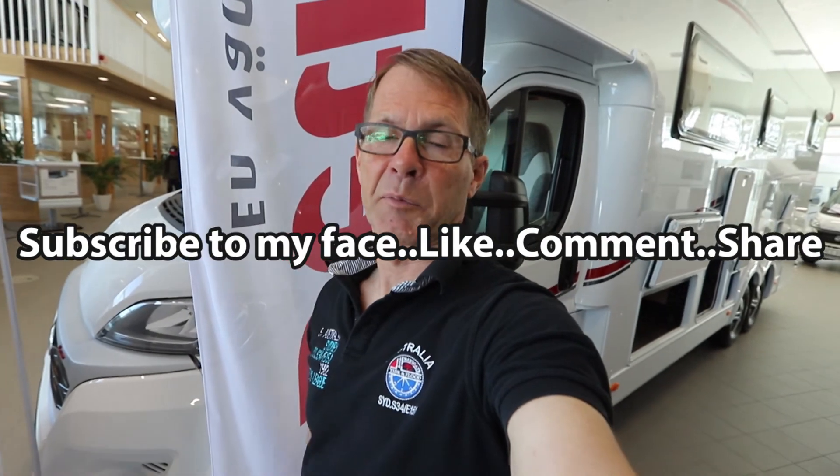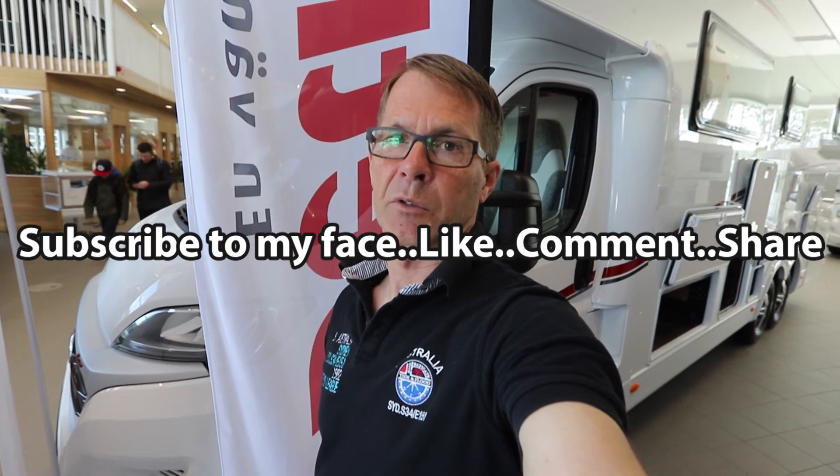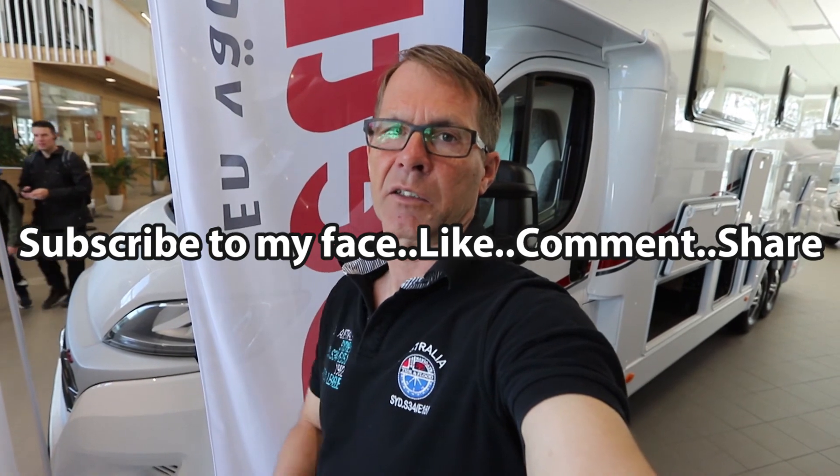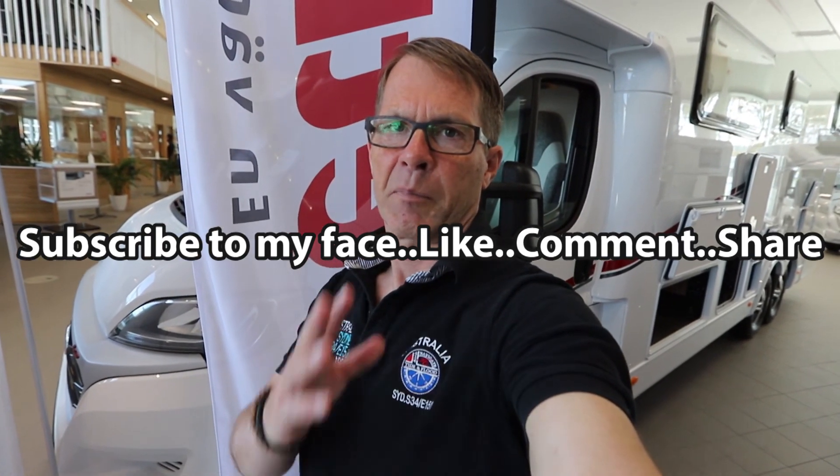If you liked this video please give it a thumbs up, subscribe, and hopefully see you in another video. You can binge-watch some of my playlists down here for motorhomes from 2022 and 2021. See you, bye bye!